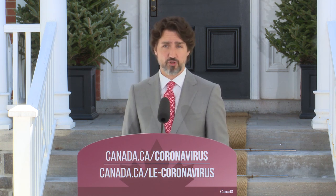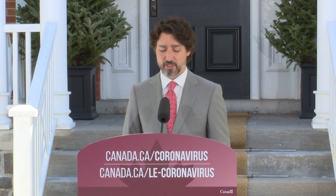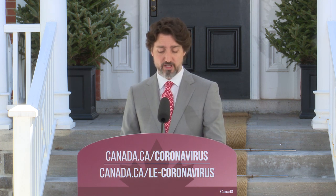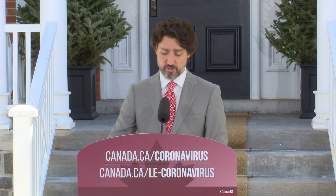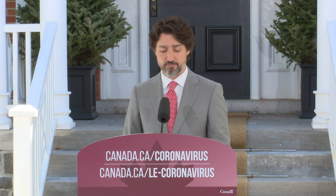On est en train de mettre sur pied un programme d'aide d'urgence pour le loyer commercial des petites entreprises. Dans le cadre de ce programme, les propriétaires pourront recevoir un prêt subvention pour réduire de 75% le loyer des petites entreprises qui louent dans leurs immeubles et qui ont perdu la majorité de leurs revenus. Allez sur le site de la Société canadienne d'hypothèques et de logements pour voir de quoi vous aurez besoin pour présenter une demande quand le portail sera lancé le 25 mai prochain. Vous allez recevoir du soutien peu de temps après.